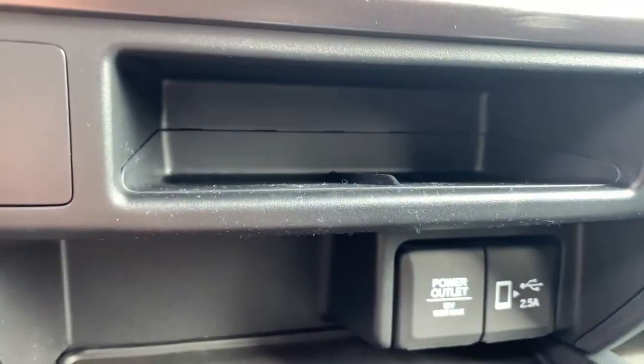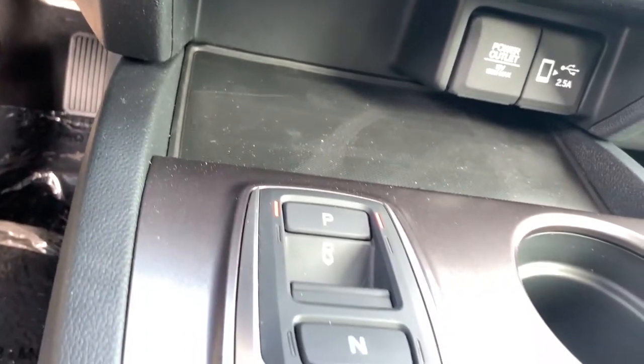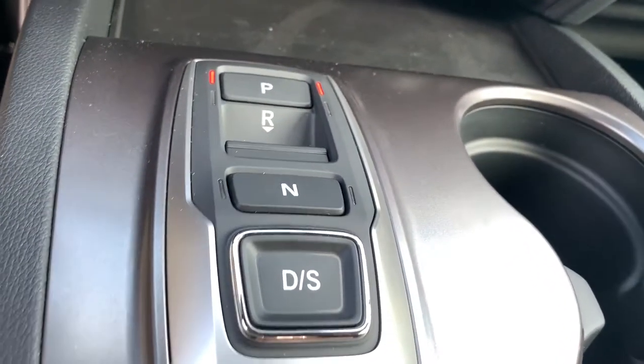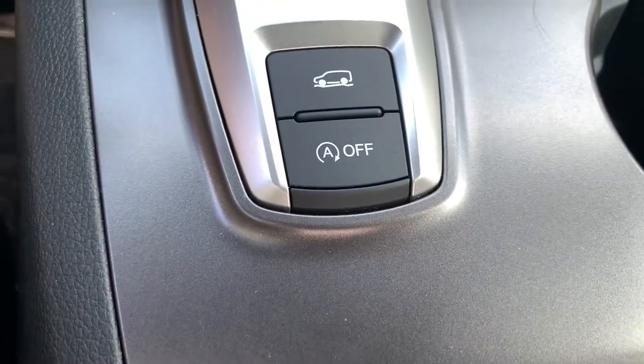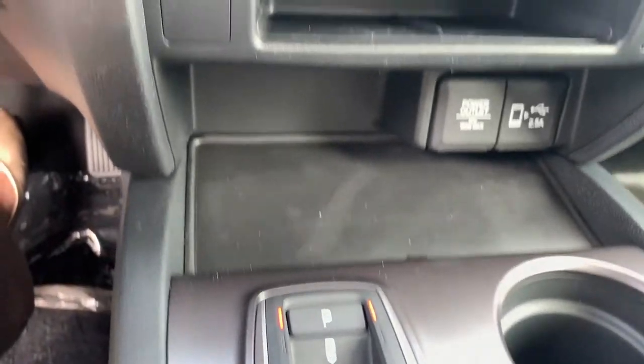Some places to plug in. And then check this out — the shifter is push buttons now. And then you've got this big spot here for all of your stuff, because we carry way too much stuff these days.